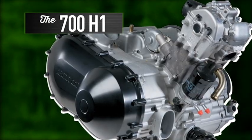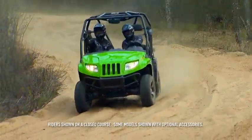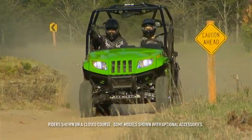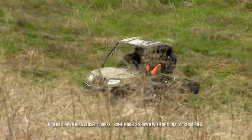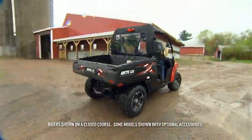The 700 H1 is a 695cc liquid-cooled single with EFI. This engine creates a huge amount of power and torque. Along with being a cleaner-burning, more efficient engine, the H1 delivers excellent throttle response and superior thermal efficiency. More horsepower, more torque, more efficiency — this is the modern combustion engine at its finest.